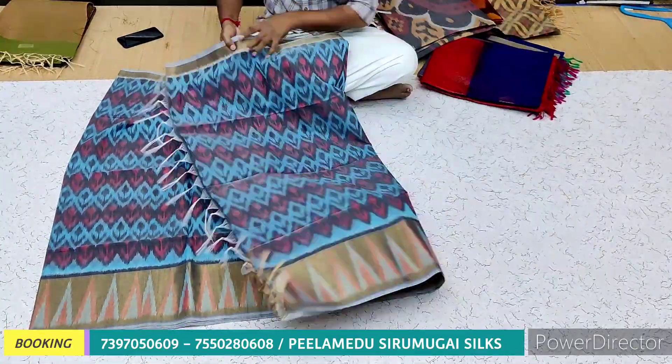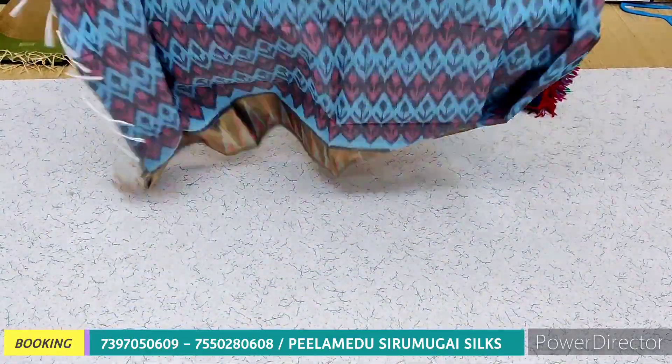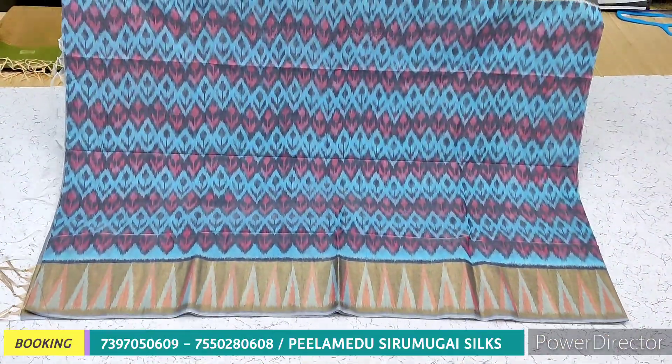This is an 8-inch bottle and we also have a 2-inch bottle. This price is Rs. 2150.